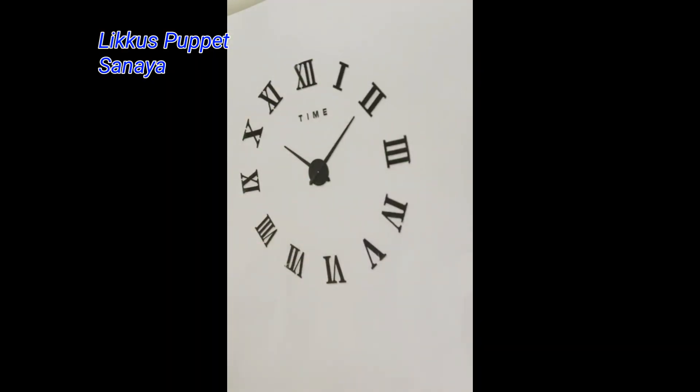These weird numbers right here are called Roman numbers, and people used them in the olden days in Rome. And you could still see them on clocks, like on my clock.